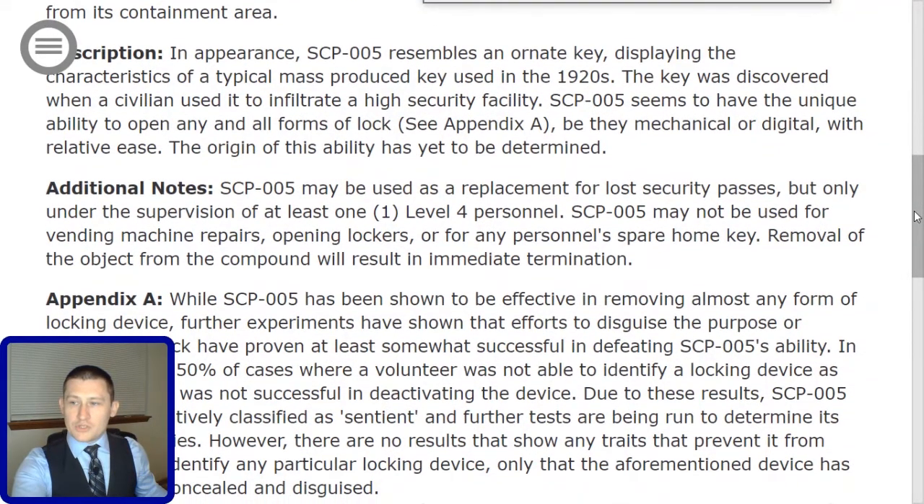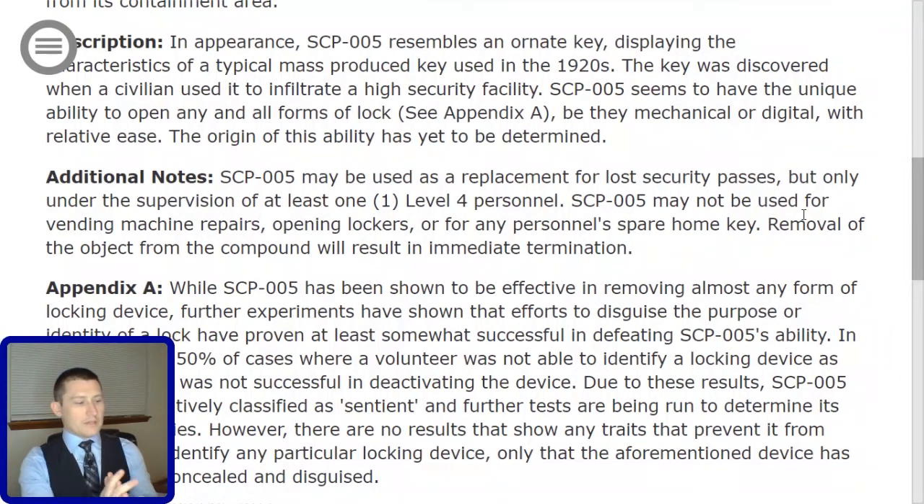While SCP-005 has been shown to be effective in removing almost any form of locking device, further experiments have shown that efforts to disguise the purpose or identity of a lock have proven at least somewhat successful in defeating SCP-005's capability. In approximately 50% of cases where a volunteer was not able to identify a locking device as such, SCP-005 was not successful in deactivating the device. Due to these results, SCP-005 has been tentatively classified as sentient, and further tests are being run to determine its cognitive abilities. However, there are no results that show any traits that prevent it from being able to identify any particular locking device, only that the aforementioned device has been heavily concealed and disguised.